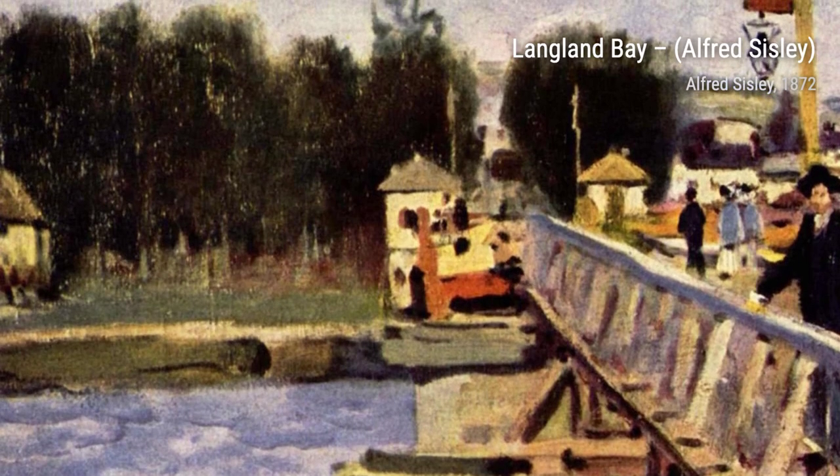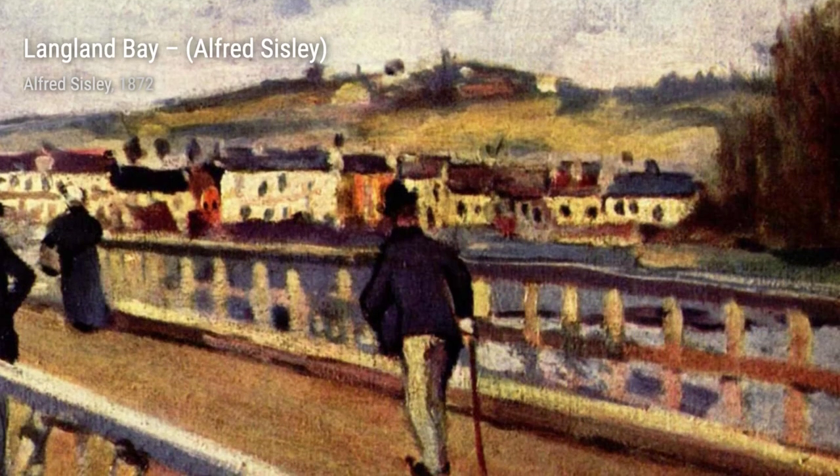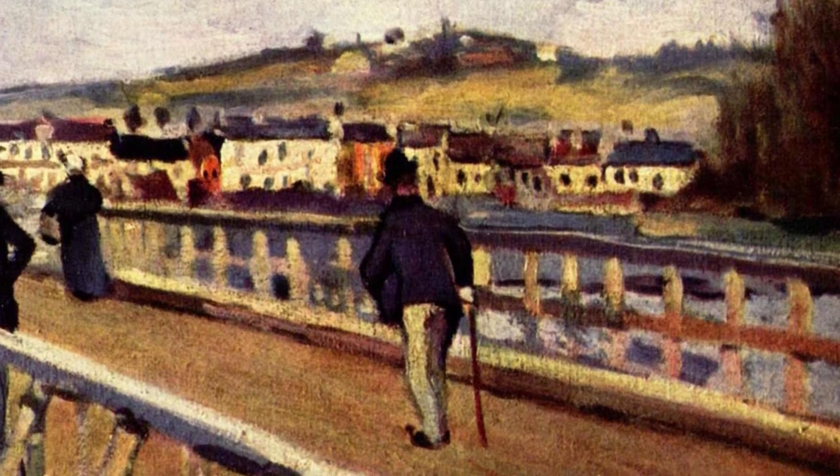The Banks of the Waz is another masterpiece by Sisley. This artwork portrays the peaceful riverbanks, with trees reflecting on the calm water.